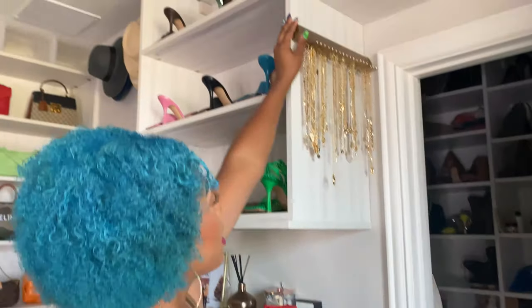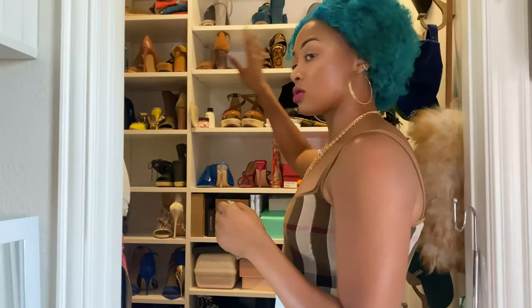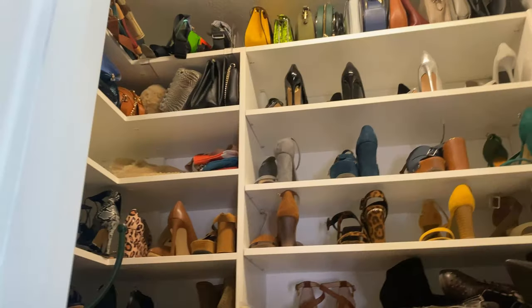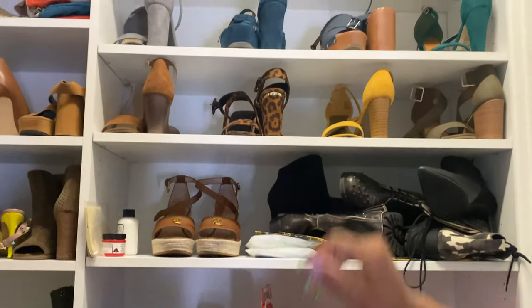I kept these in place from my last closet video — these are just some necklace racks. I ordered two or three of them and realized I didn't have enough, but that's the beauty of California Closets: if you want to add or make changes, you can do just that. I put a gold one here too for more gold necklaces, because gold is my favorite metal. From last time, it was a bunch of shoes — I have heels right here, a few boots mixed in at the bottom. This is a bunch of PR stuff I need to go through.